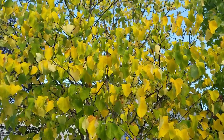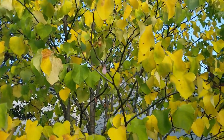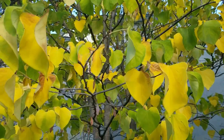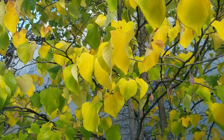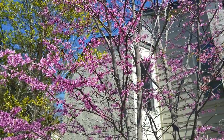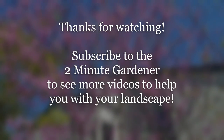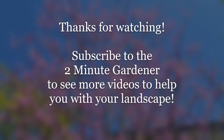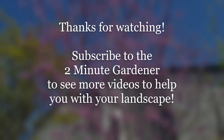Well there you go — those are the 20 great plants I like to use for Japanese style gardens. There is a list in the video description of all these plants in case you couldn't write them all down, plus some links on where you can buy some of them. Definitely check out the video description for more information. This is Doug the Two Minute Gardener — make sure to hit the like button and subscribe to get more of my videos. Thanks so much for watching!